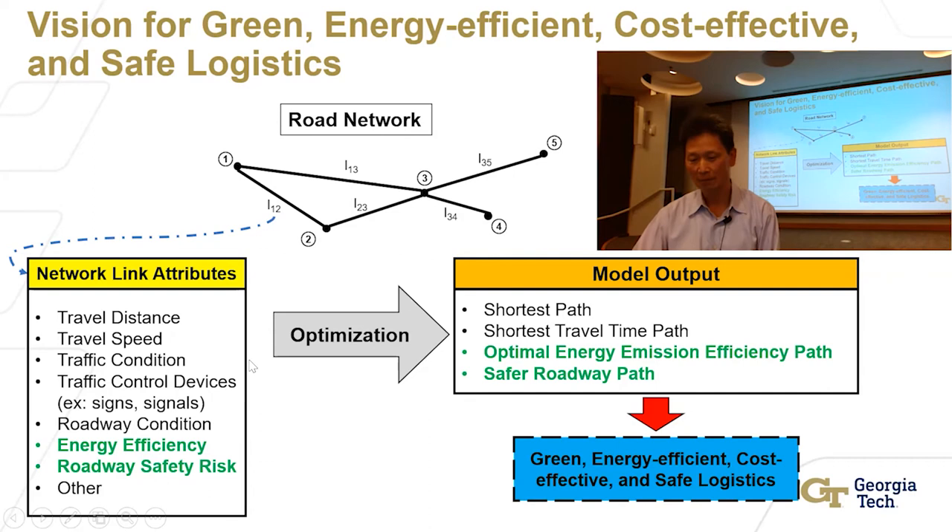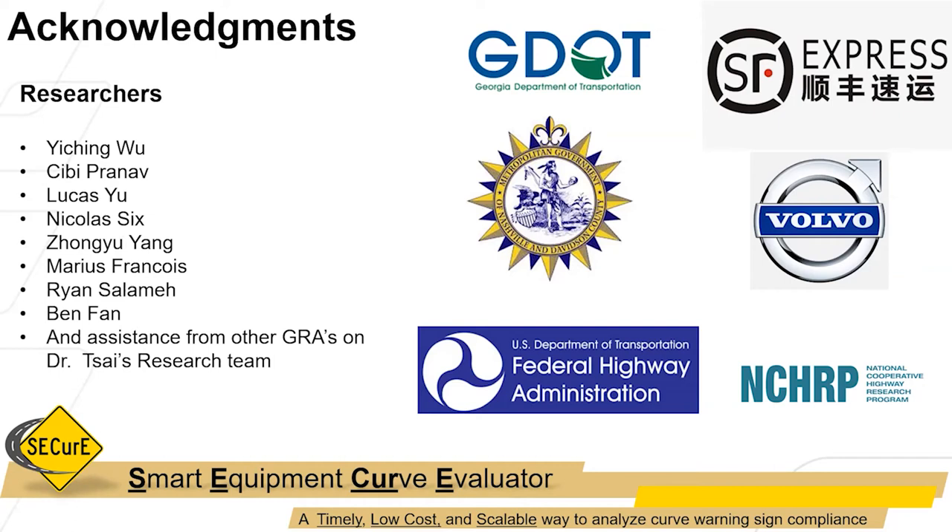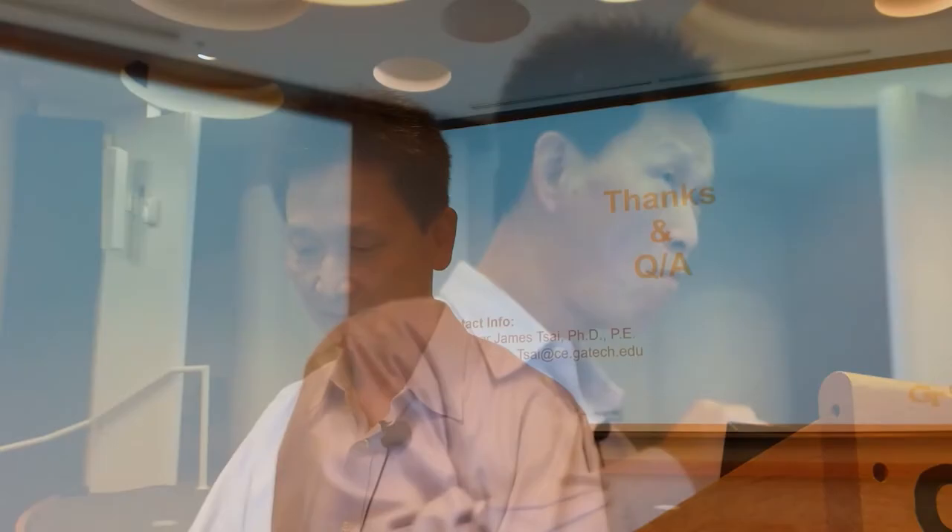This is the last slide. Getting back to what I talked about: we introduced two things — energy efficiency and roadway safety risk. If I can get that information, is it possible to move to the next level — not only shortest path, not only just logistics routing, but green, energy efficient, cost effective, and safe logistics? Because the ultimate goal is: can you combine them all together to come out with the most desirable route for your logistics routing? I'd like to acknowledge a lot of support from FHWA, DOT, logistics companies, and automobile companies. I will now answer any questions you may have.